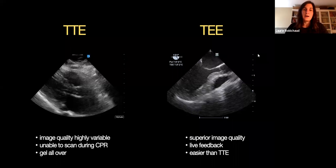TEE will basically help you overcome all of these issues. TEE will almost always give you superior image quality — it's like an HD television. A great, crisp image, not grainy, because you're right in there getting the view super close to the heart with a very high frequency probe. You're also going to be able to get live feedback — you can't scan during CPR with TTE, but with TEE the probe is there all the time. And honestly, it's way easier to acquire the images than TTE. Once the probe is inserted, it is quite easy to get the images.